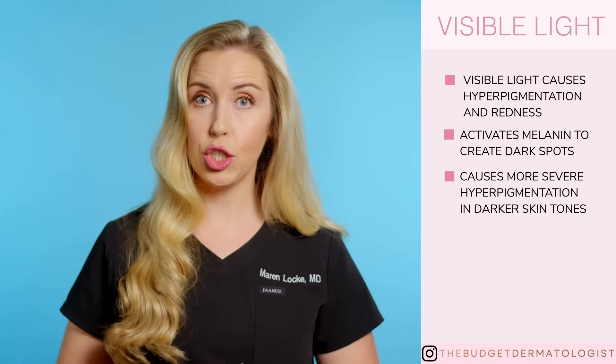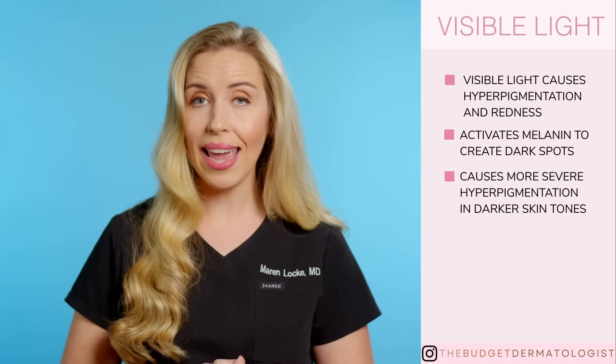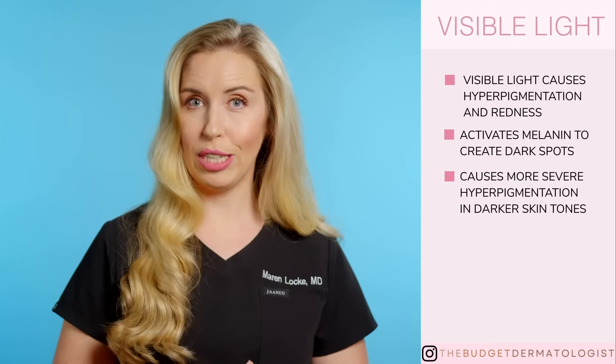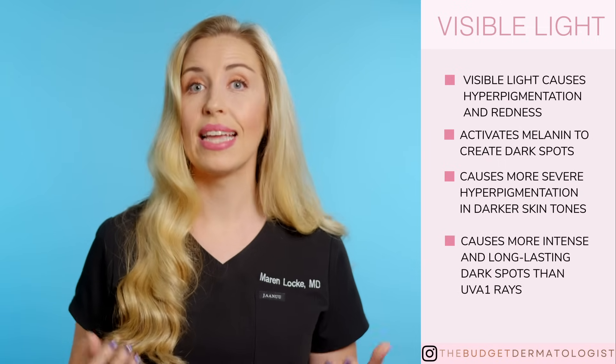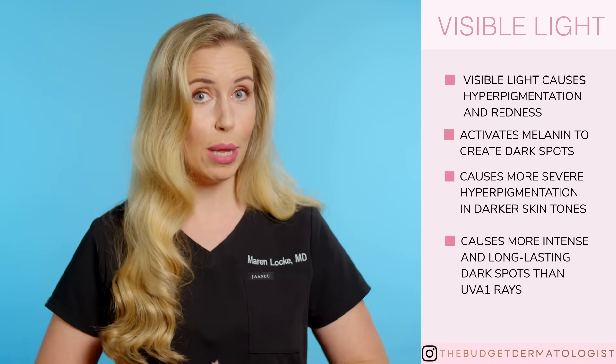Another study showed that it could take up to three months for hyperpigmentation to resolve after irradiation of the skin with a portion of the visible light spectrum. It has also been demonstrated that pigmentation from visible light is more intense and sustained than UVA1-induced pigmentation in dark-skinned people.